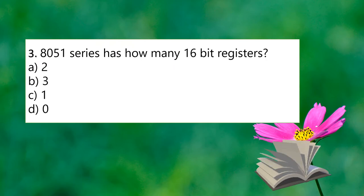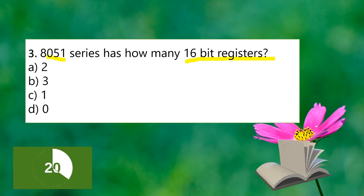The next question: the 8051 series has how many 16-bit registers? The options are 2, 3, 1, or 0. How many 16-bit registers are there in the 8051 series?